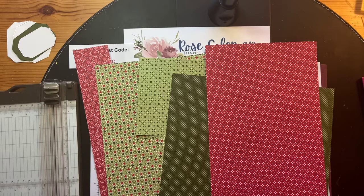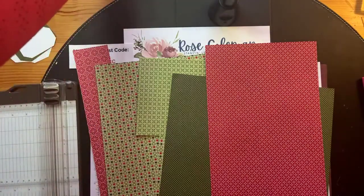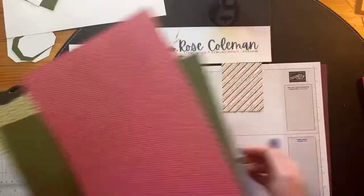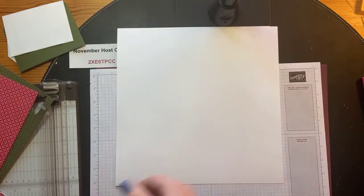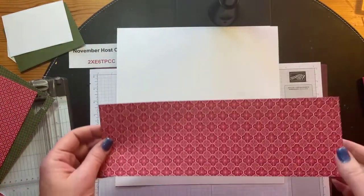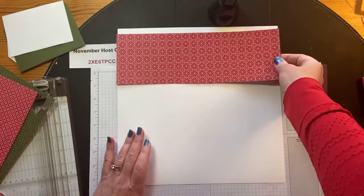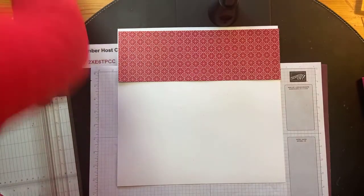It just told me I have a connection error, so I hope I'm still live - give me a thumbs up if I am. Okay, I've got my paper here, and the way I like to start layouts is with my background paper. I've got a piece of Whisper White. The first thing I'm going to do is the title - I love to start with the title. I've cut a piece of designer series paper at four inches, a pattern I really like, and I'm going to put that up here in the top left corner.